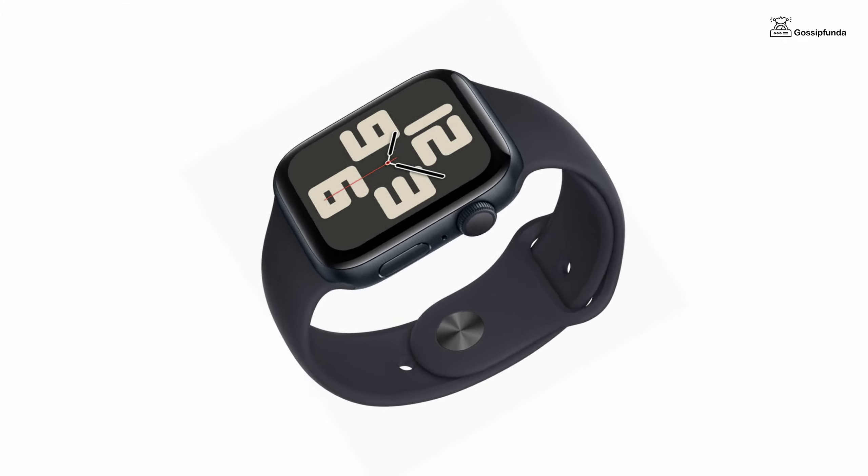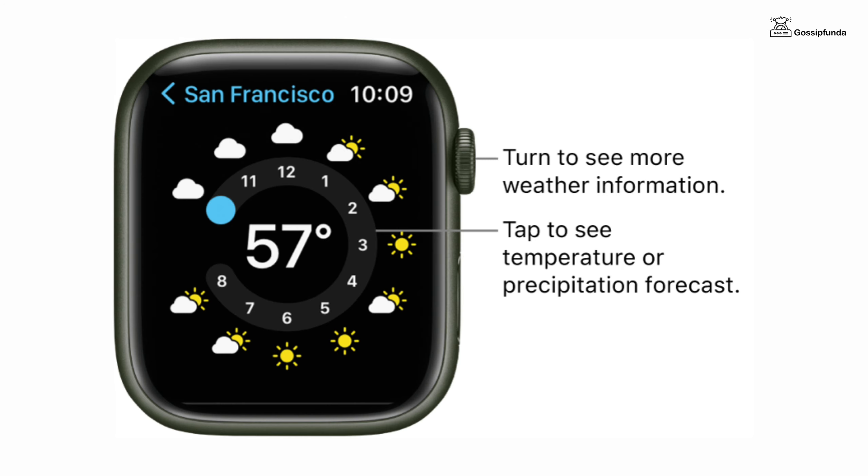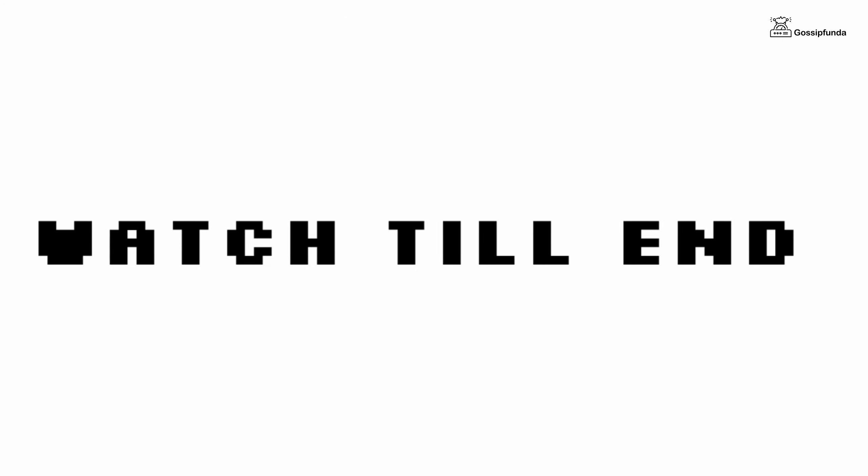Hello everyone, welcome back to Gossip Panda. Today we are going to fix an issue of Apple Watch — the weather is not showing on Apple Watch. If you are also having the same issue, watch this video till the end.